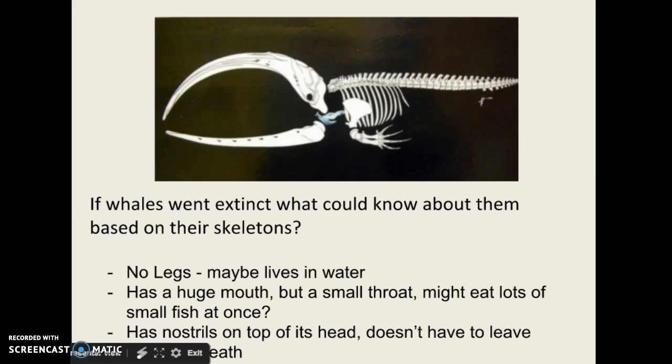It's not a fish — it doesn't breathe the water. So these are some of the things we can learn just by the skeleton alone. It's not a complete picture, but we can start to guess.